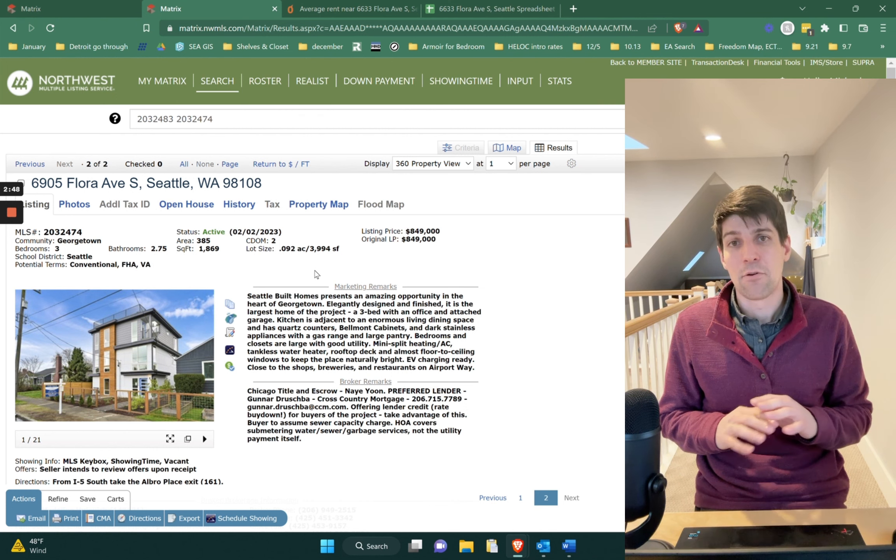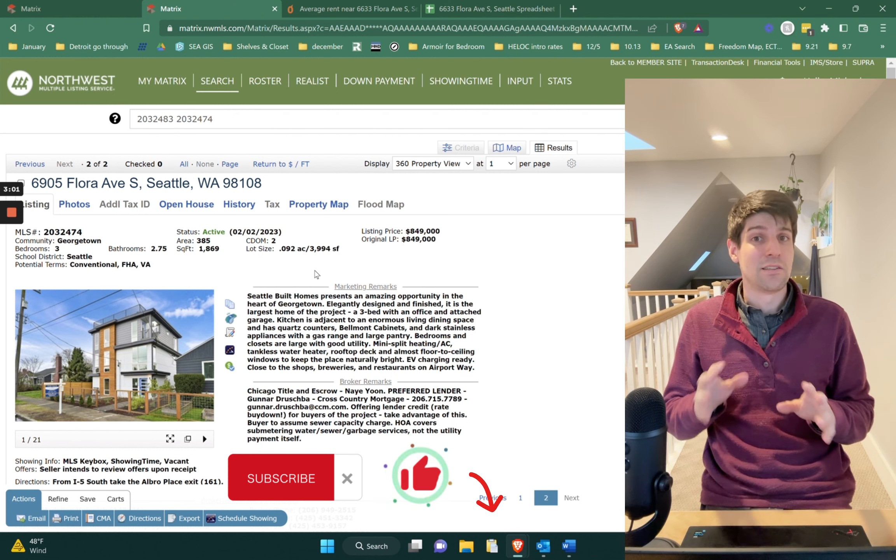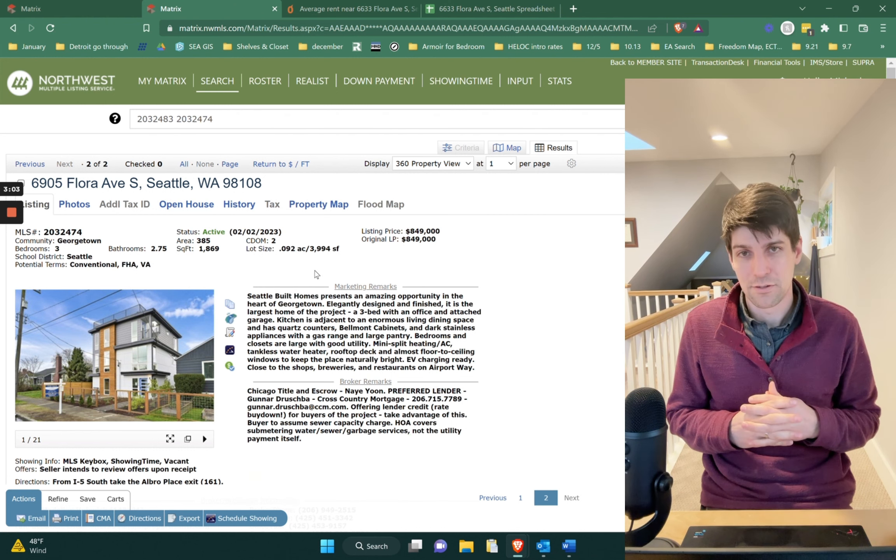Feel free to give me a shout in the comments if you have more questions about land banking. I know this is a complicated topic and a lot of it has to do with zoning. If you have a specific property you're interested in, I'm happy to look at the zoning — we do a little bit of development ourselves — and let you know what you can build on it. Thanks, guys.